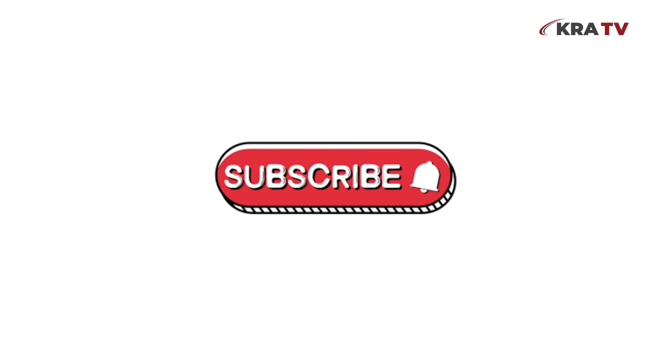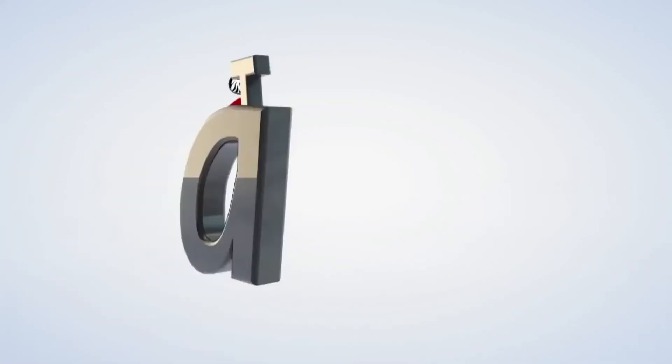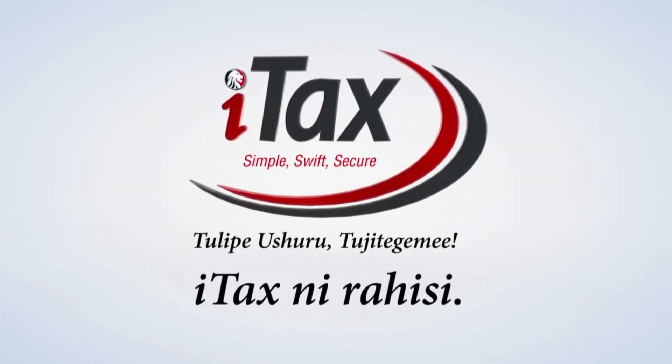Thank you for choosing KRA TV to educate you on matters tax. Please remember to subscribe, like, share, and tell a friend to tell a friend that simplified tax content lives here.